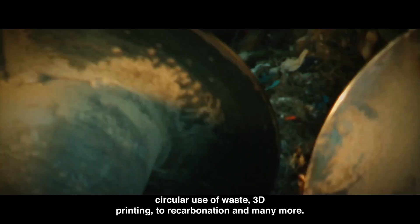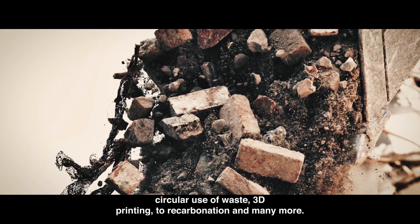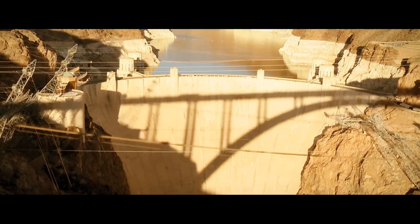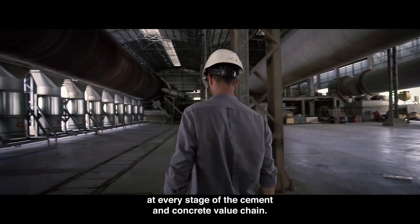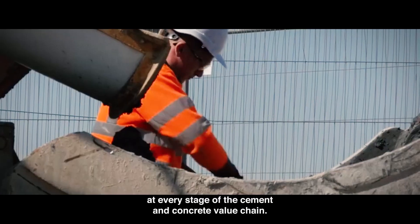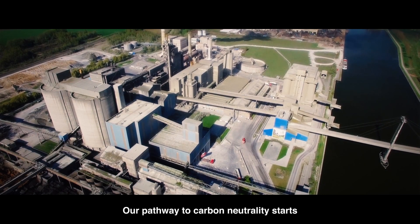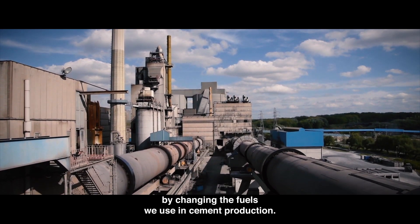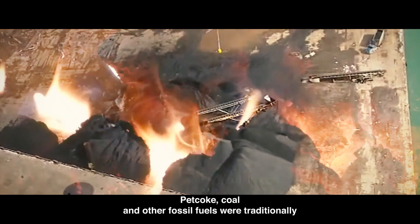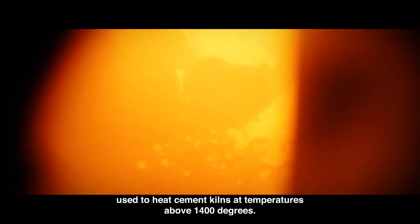circular use of waste, 3D printing, to recarbonation and many more. These technologies help us reduce CO2 emissions at every stage of the cement and concrete value chain. Our pathway to carbon neutrality starts by changing the fuels we use in cement production.